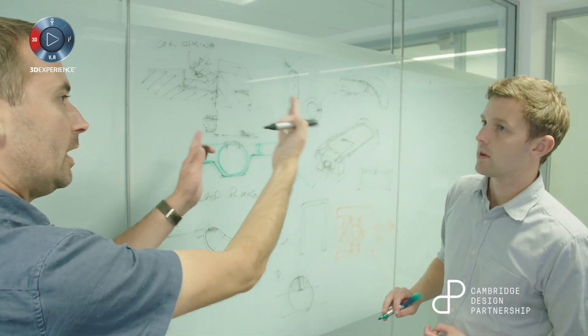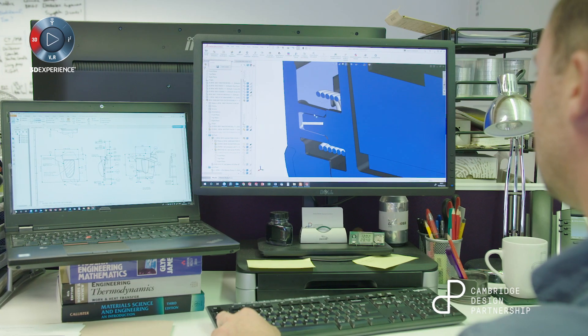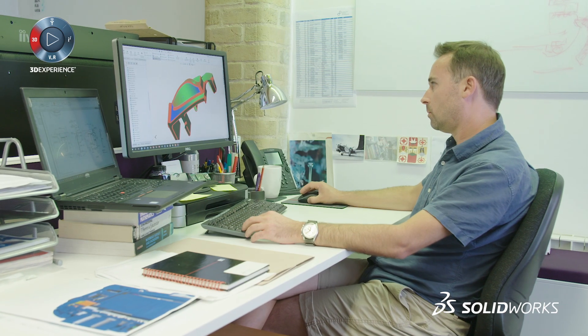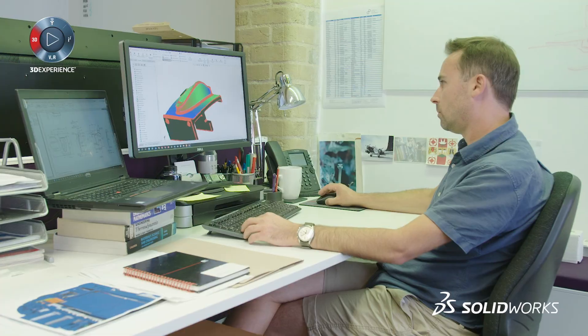The master model strategy allows us to design around that outer skin. We can then use the other tools in SOLIDWORKS such as interference detection, clash detecting, and gap measurement to check the parts don't clash.